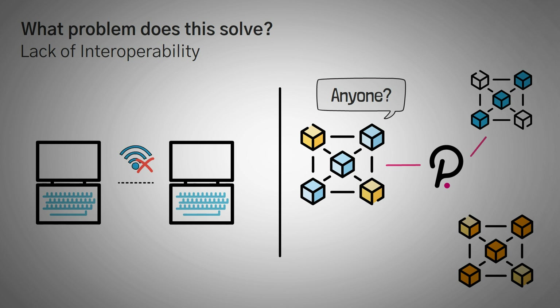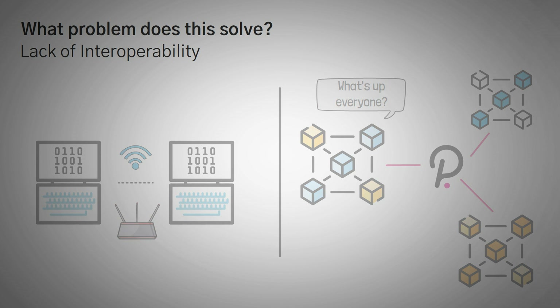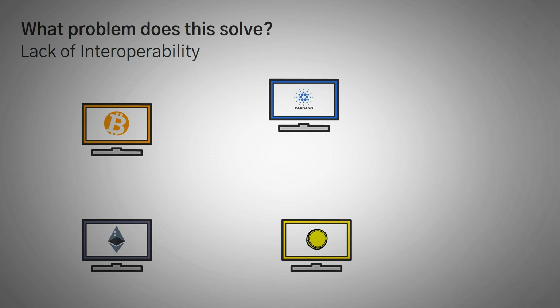Polkadot is basically a way to make it easy to create and connect blockchains to each other. Computers were great, but the ability to actually send and receive information between two different computers really got people on board. Polkadot is betting that the same thing is going to be true for blockchains. Bitcoin, Ethereum, Cardano, and all the other big chains might be great on their own, but they need to be able to interact with each other easily. This is where we get into the Polkadot blockchain, which actually serves as what they call a Layer Zero function.